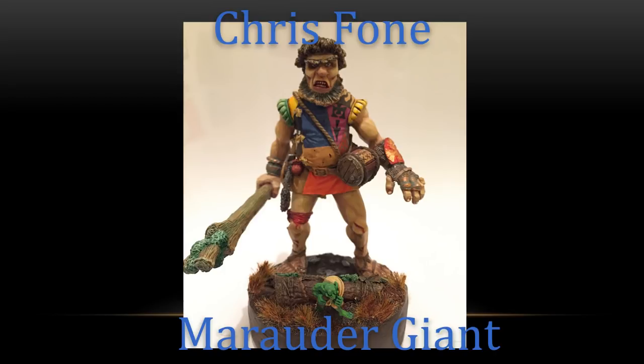Next up, we had Chris Fone with the Marauder Giant, who has a nice little goblin — little grot, little knoblar — sneaking away from the big Marauder Giant. Wonderful work on the Marauder Giant himself, one of my favorite classic models. Great-looking old-school giant, and he's done a nice scenic display base. I dig it. I dig the heraldry and stuff on the giant as well.